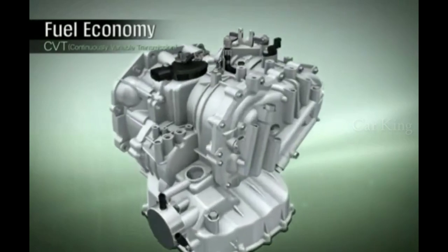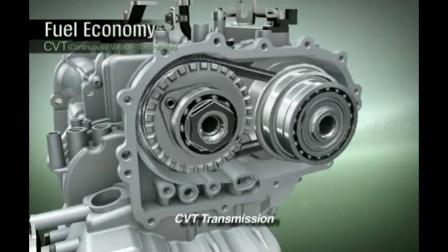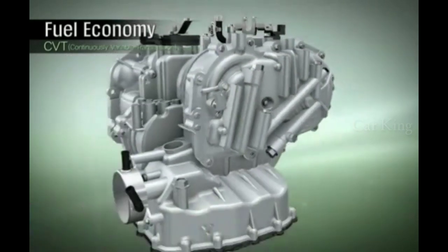A highly efficient continuously variable transmission will be installed on KAPA engines in 2012, which will help improve fuel efficiency by 10% compared to automatic transmissions.